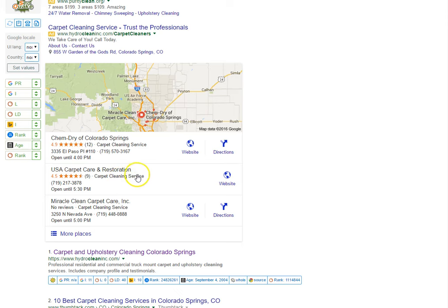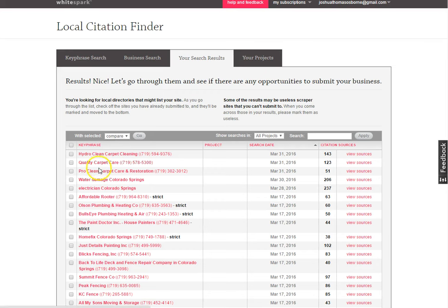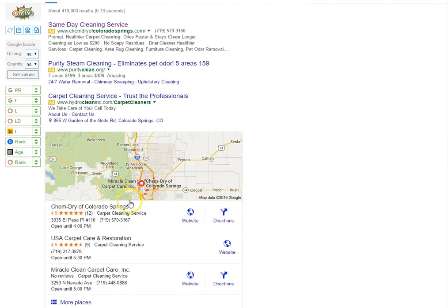Even the address has to be exactly the same — if you put 'Street' instead of 'ST' they're not going to find that relevant. So let's go to citations real quick. I use a tool called WhiteSpark — you pay for it monthly. You can see here that Pro Clean Carpet Care and Restoration has 51 citations. Looking at the competition at the top, one has 123 citations and another has 143, so your goal should be to beat them and get more quality citations than them.